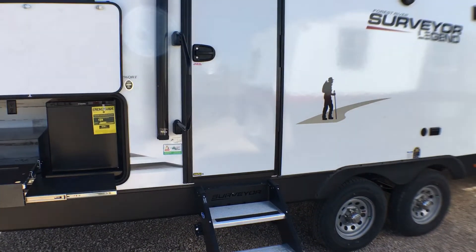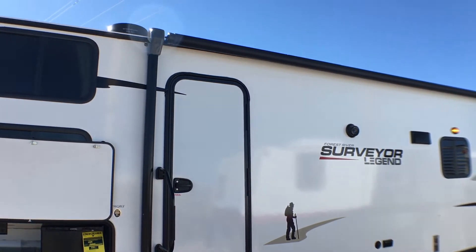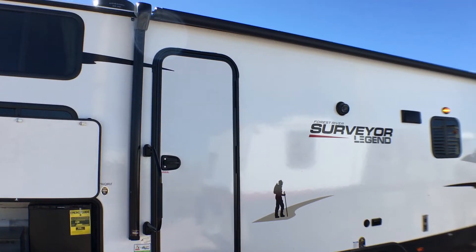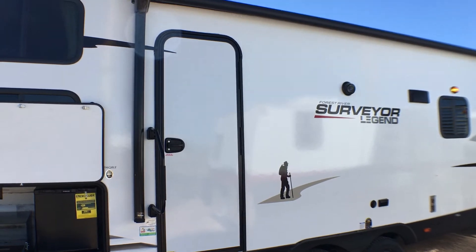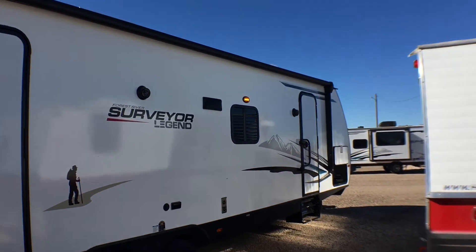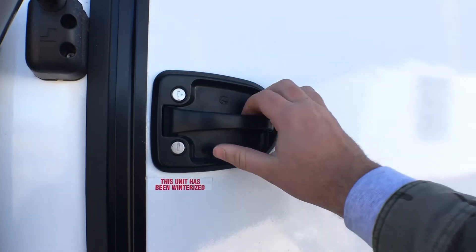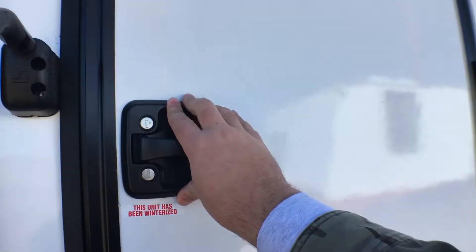AZDEL is a waterproof membrane, mold-proof, mildew-proof, and doesn't off-gas formaldehyde like some wood does. It's also a noise dampener and is lighter weight with more insulation — pretty neat paneling that I think a lot of trailers are going to adopt very soon. These are friction-hinge doors with a motorhome-style door handle that feels like a car door.